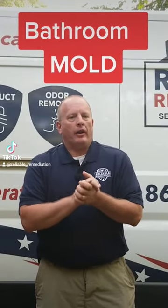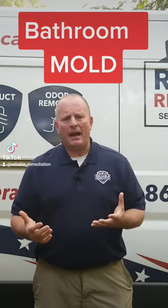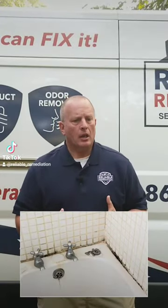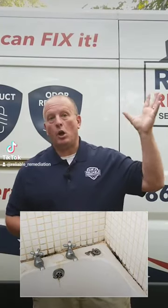Hey friends, we're going to talk about bathroom mold today. We get calls a lot from people who have concerns. There's mold growing in my bathroom, and we don't always know what that means, so we have to ask some questions. Is it just growing in the grout somewhere in the shower? Is there a problem with the ceiling and you're seeing growth?